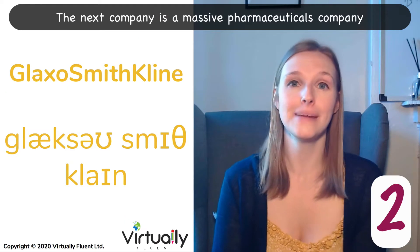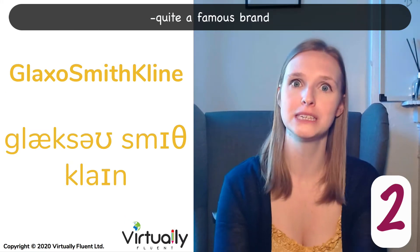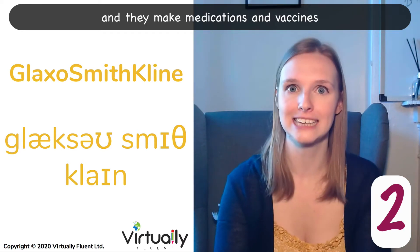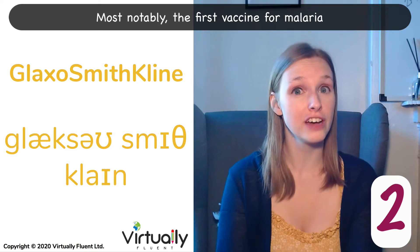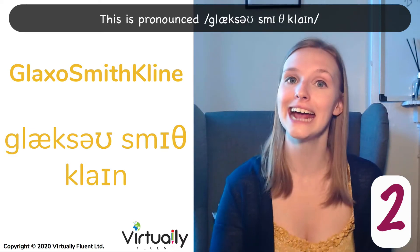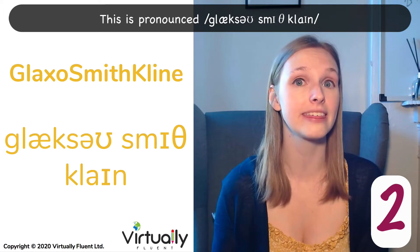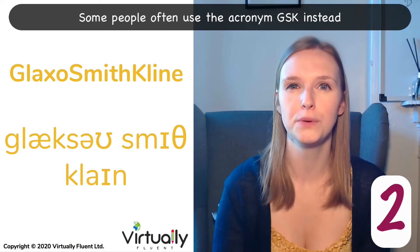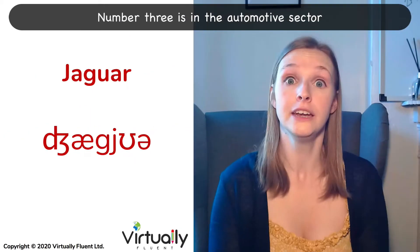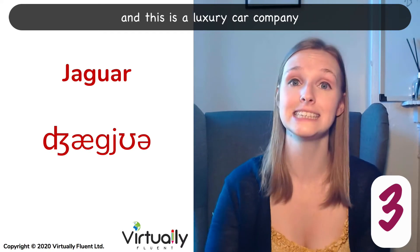The next company is a massive pharmaceuticals company, quite a famous brand. They make medications and vaccines, most notably the first vaccine for malaria. This is pronounced GlaxoSmithKline. GlaxoSmithKline. Some people often use the acronym GSK instead.